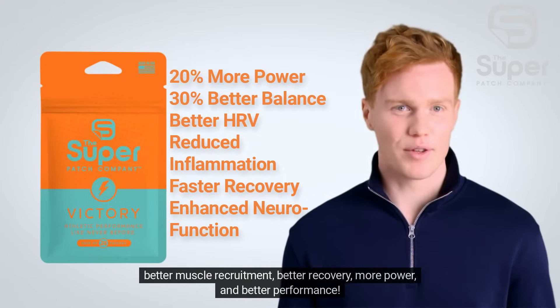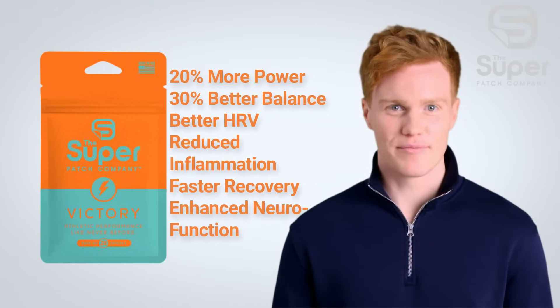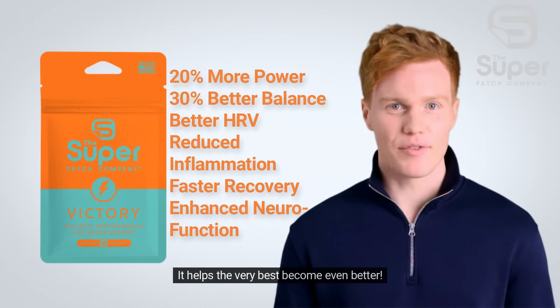With the Victory Patch that means better muscle recruitment, better recovery, more power, and better performance. It helps the very best become even better.